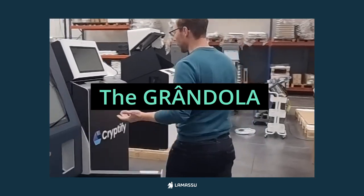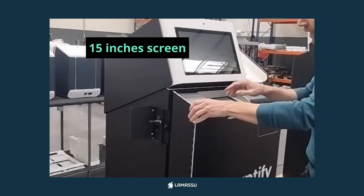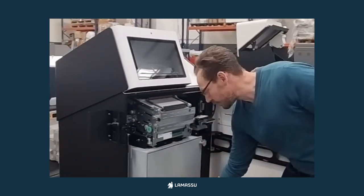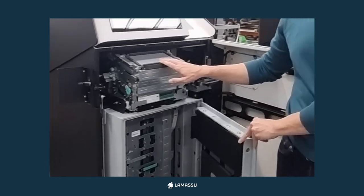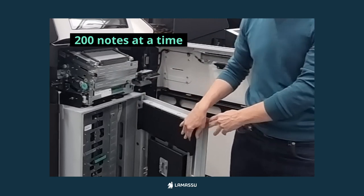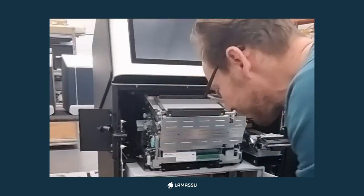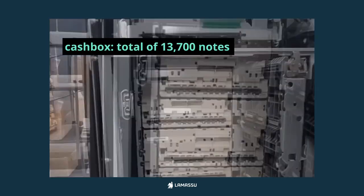And then we have our beast, the Grandua. Same 15-inch screen, but under the hood you'll see what we call the beast — our bank-grade recycler. It can accept or dispense up to 200 notes at a time, recycle over 10,000 notes at a time, storing a total of over 13,000 notes.